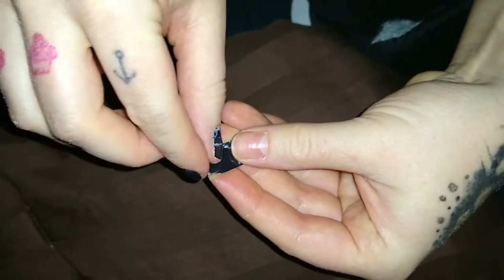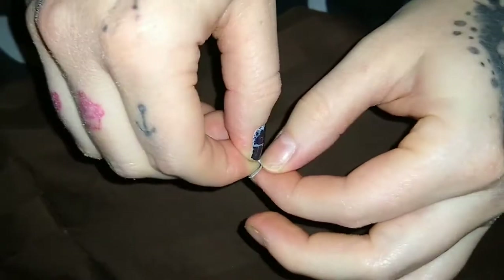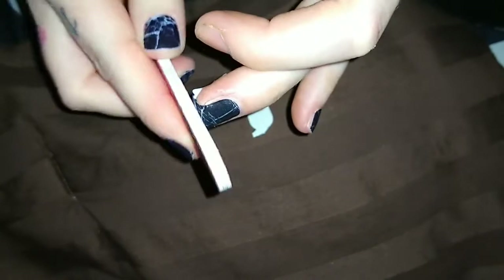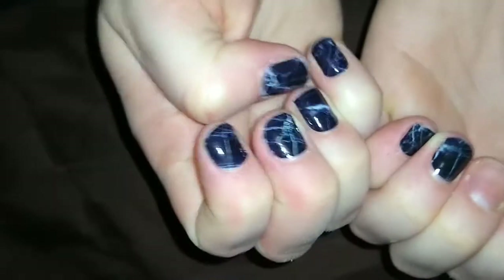Here's one of the strips — I take the clear part off, find the back part, and now you have the strip. I lay it on my fingernail, push it down, making sure it's secured on the ends, then get the file and go downward — and then this just comes right off. Then you put a top coat of clear polish on. These are what the marbled one looks like — super cute!